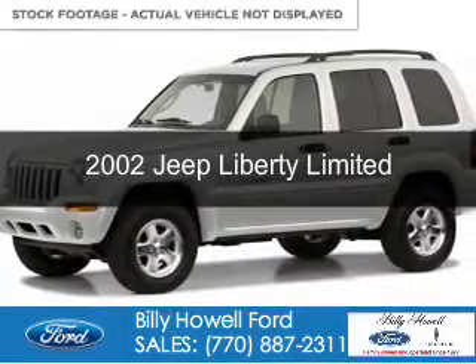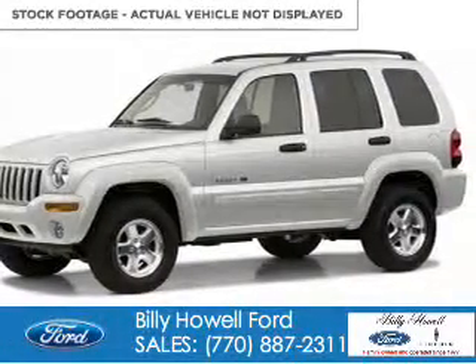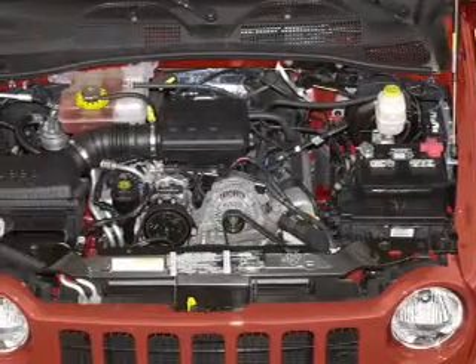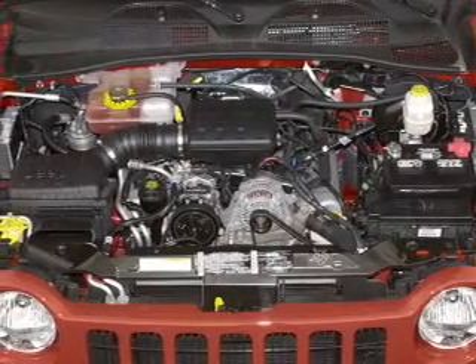This is a used 2002 Jeep Liberty. It's powered by rear wheel drive, a 3.7 liter 6-cylinder engine, and an automatic transmission.